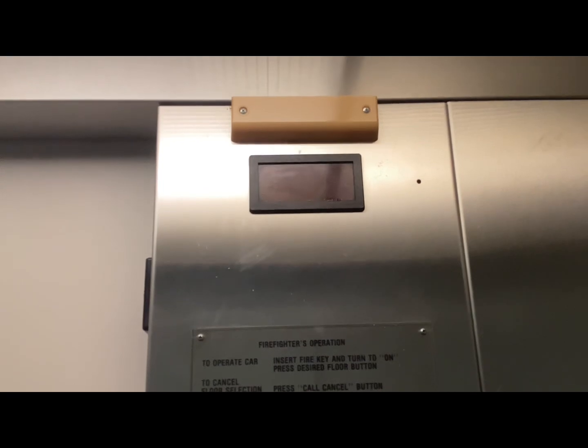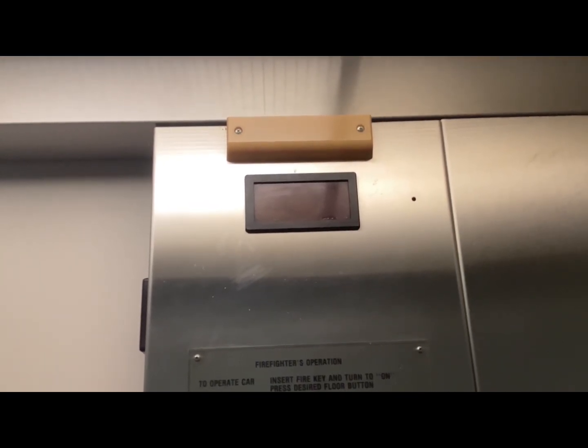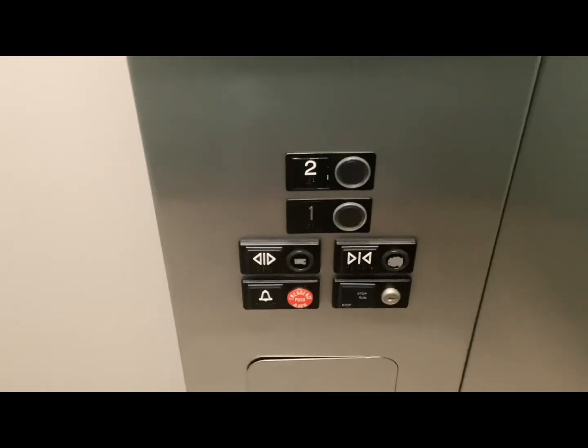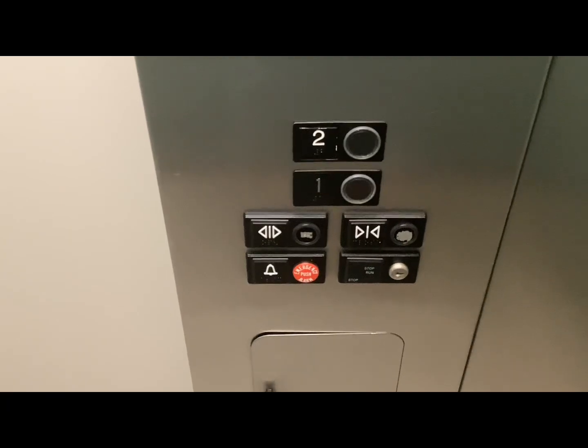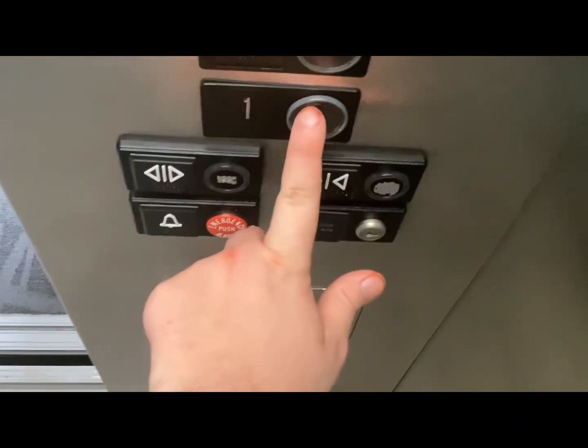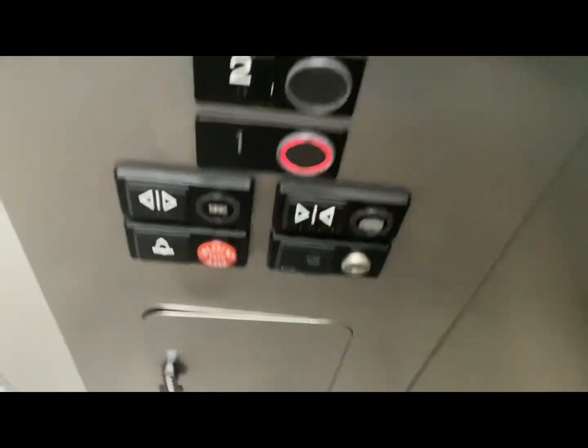Here we go. We'll have SART, they're going down.